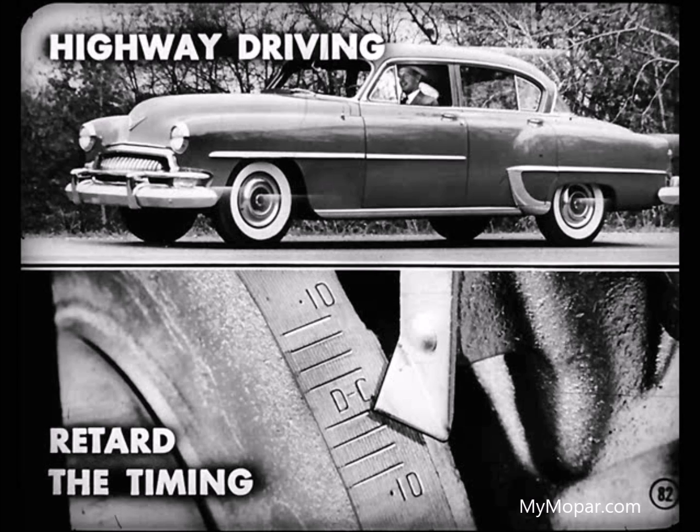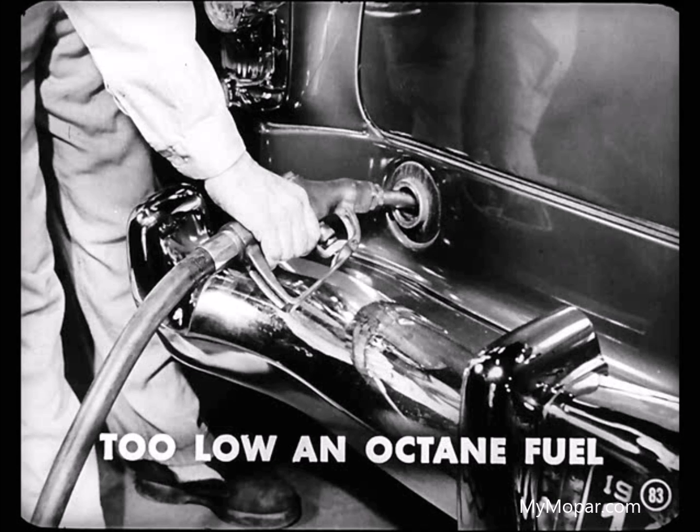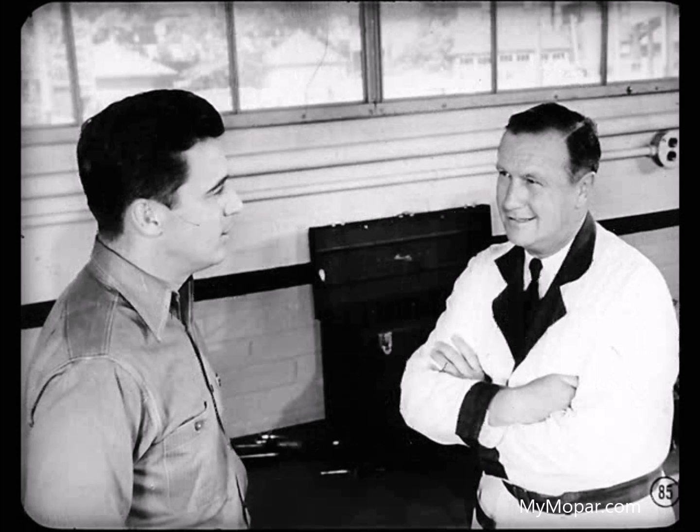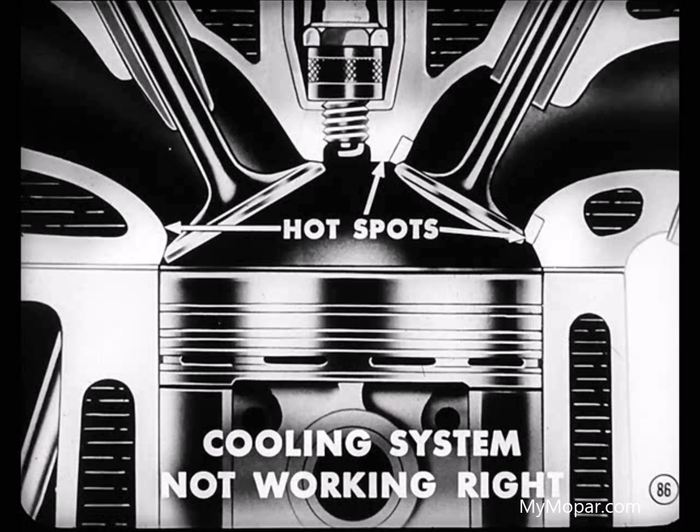If an owner's been driving on a highway most of the time and his engine detonates, retard the timing, but stay within 4 degrees of the setting specified for the model you're working on. If retarding the spark doesn't eliminate detonation, in almost all cases, too low an octane fuel is being used. The timing specified is designed to give top performance with average regular-grade gasoline. Retarding the spark to wipe out detonation due to a low-octane gas may cause some loss of engine performance, so you may have to recommend a brand of fuel with a higher octane number. Also, if the cooling system is not working right, localized hot spots will pop up in the cylinder head or block and set off detonation.